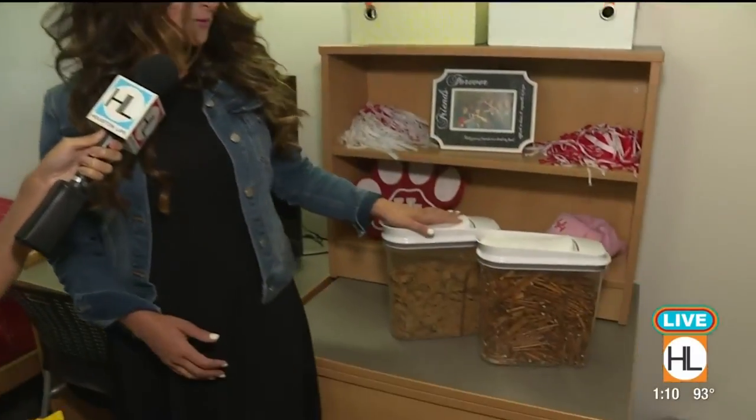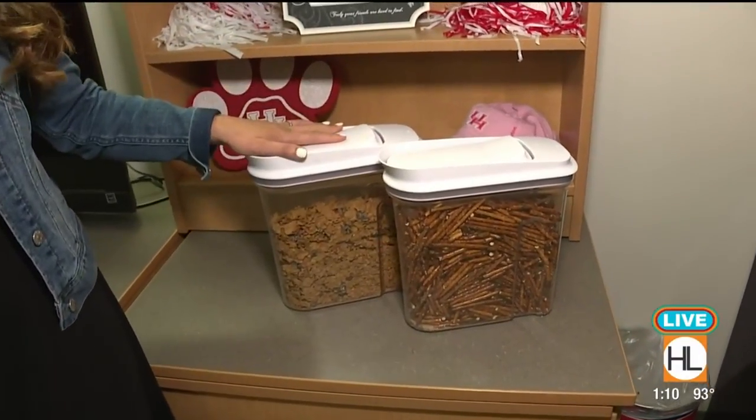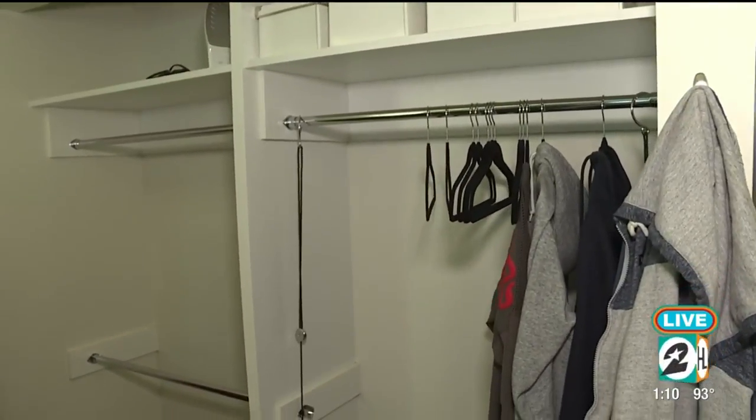I've got a ton of stuff here. There are so many items available out there right now. A few things I would recommend are some space savers for your food. You can share these for a midnight snack with your roommates — you can add your cereal, your pretzels, even your candies to share. And when you communicate with your roommate, you can find out their favorite snack.